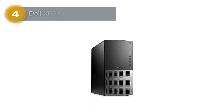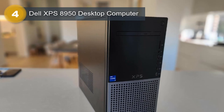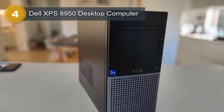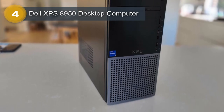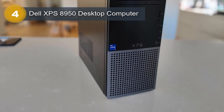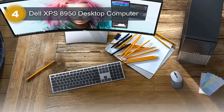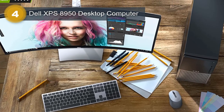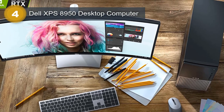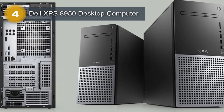Number 4: Dell XPS 8950 Desktop Computer. The Dell XPS 8950 Desktop Computer is a high-performance machine that boasts some impressive specifications. Powered by the 12th Gen Intel Core i7-12700K processor, this computer can handle even the most demanding applications with ease. The processor is paired with 16GB DDR5 RAM, ensuring lightning-fast performance and seamless multitasking. The 512GB SSD and 1TB HDD provide ample storage space for all your files, programs, and multimedia content.